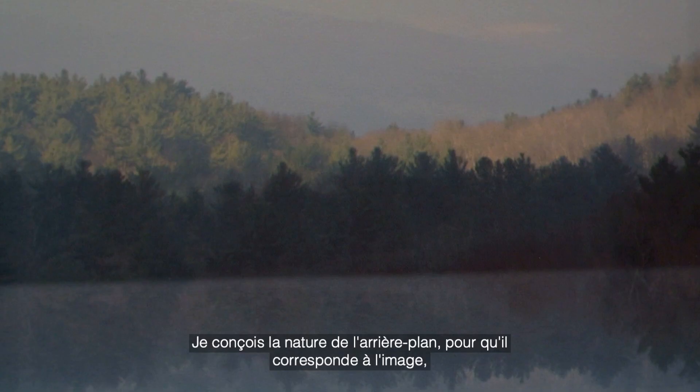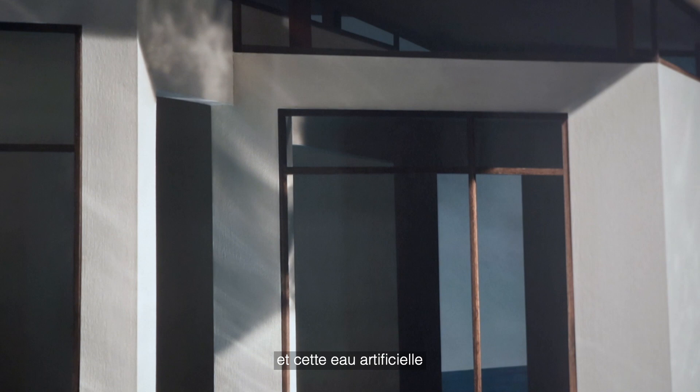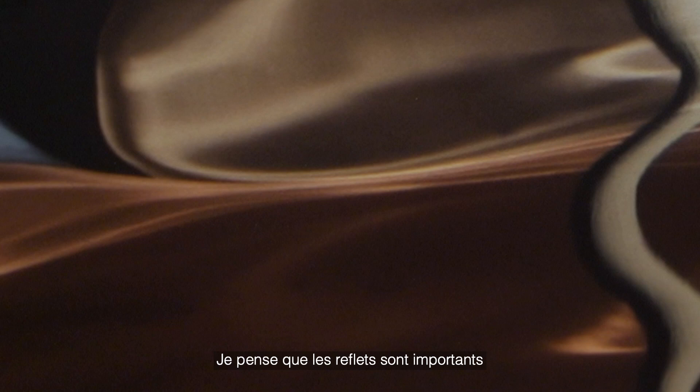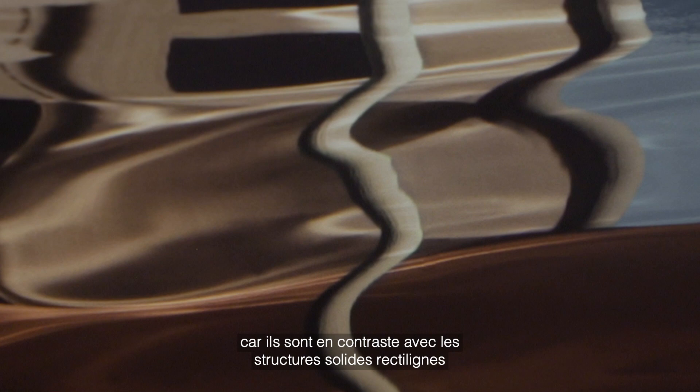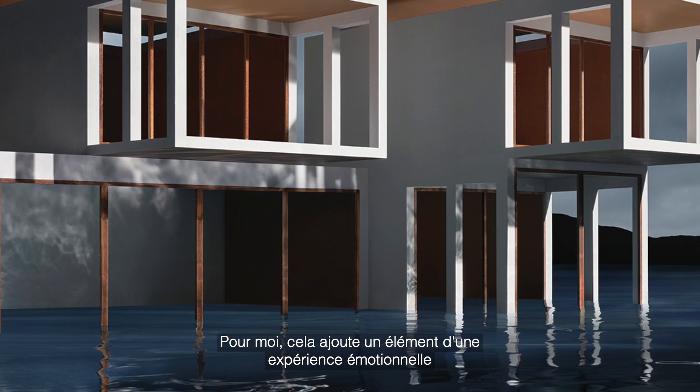I have designed the nature, the background, to fit the image. I'll shoot the model on this artificial water and then drop in a background and a sky later. For me, the reflections are important because they are in contrast to the rectilinear solid structure that's at the center of the image.